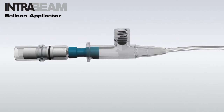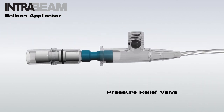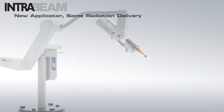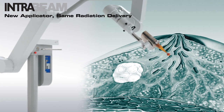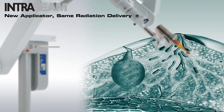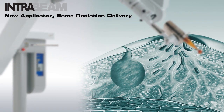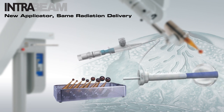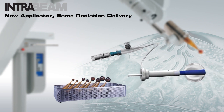The IntraBeam balloon applicator is also equipped with a pressure relief valve to prevent over inflation. The IntraBeam system now provides two applicator options for isotropic radiation delivery directly to the tumor bed: the original reusable solid state applicator and the new IntraBeam balloon applicator, increasing the flexibility in which X-ray radiation can be delivered.